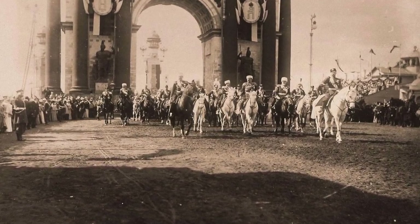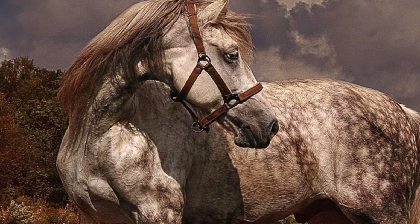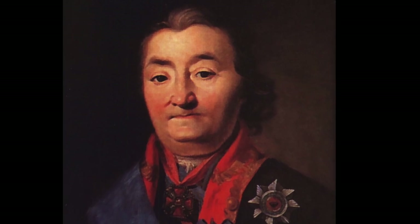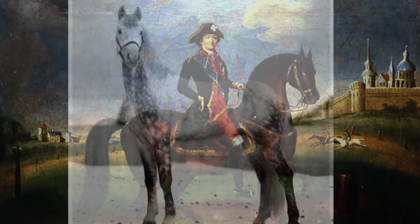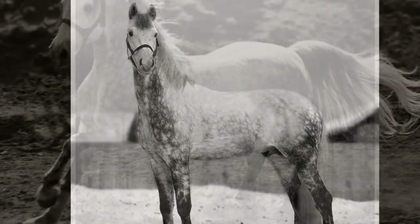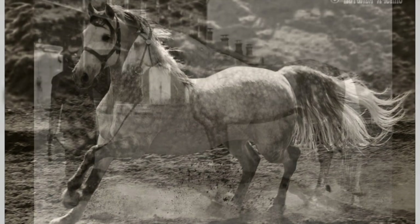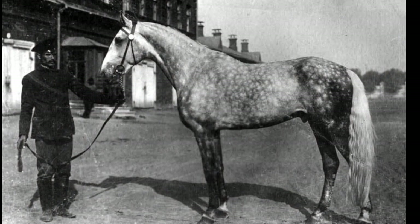The history of the Orlov breed is surprising, beautiful and tragic. The founder of the breed was Count Alexei Orlov-Chesmensky. From 1775, after his retirement, the Count fully committed himself to breeding, dreaming of creating the perfect horse — graceful and powerful, able to pull a carriage and work under the saddle. The Orlov Trotter is the result of various breed crossings: Arabian, Dutch, Mecklenburg and Danish.